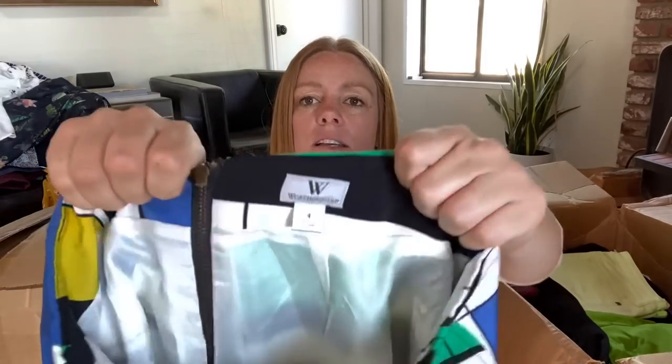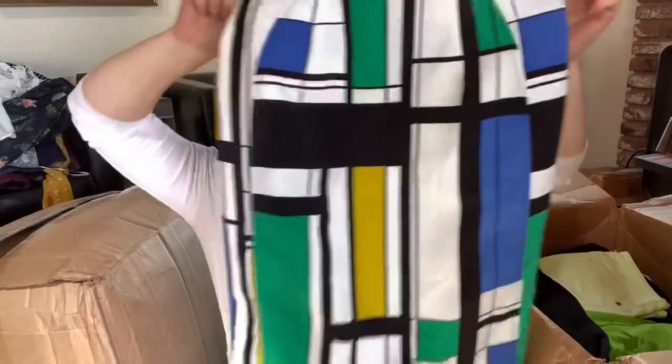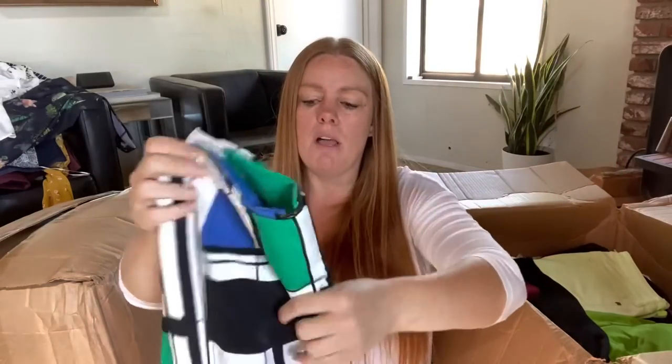Worthington - again, a brand that's like JC Penney or Kohl's or something like that. It's a pretty fun skirt, but I probably won't be able to get much for it.